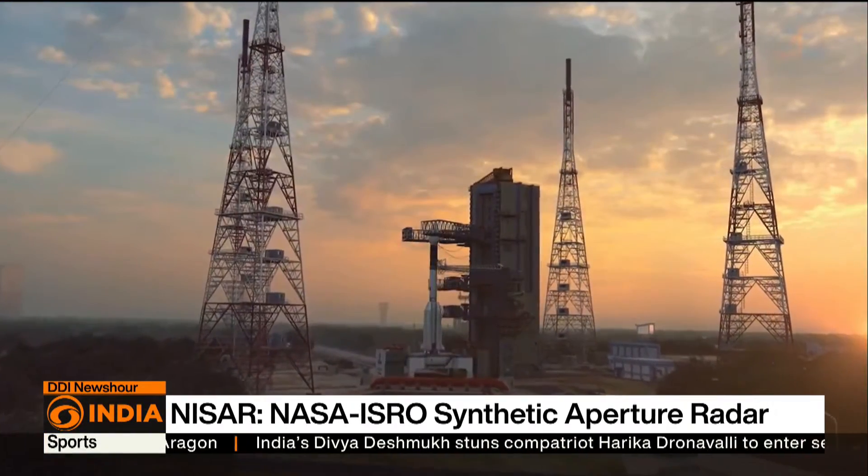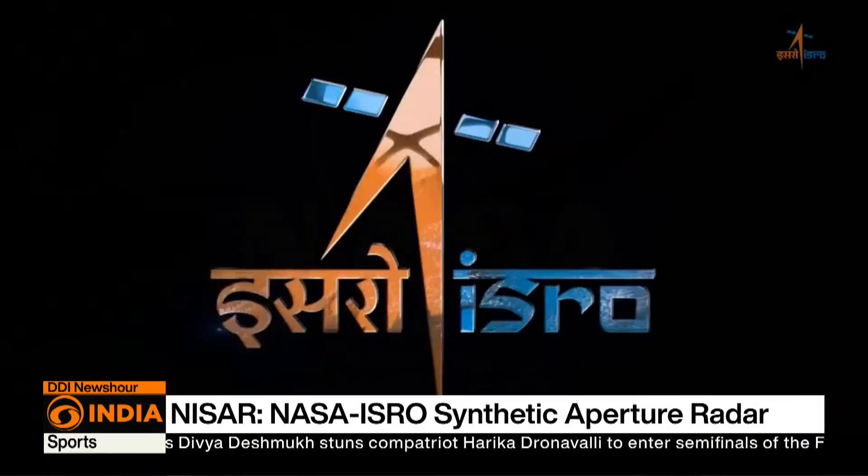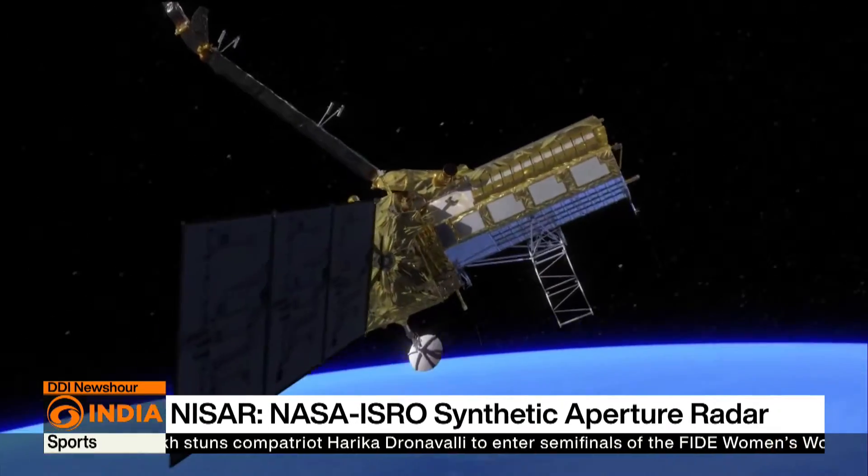The countdown for the launch has begun, and the spirits at both ISRO and NASA are already soaring high.